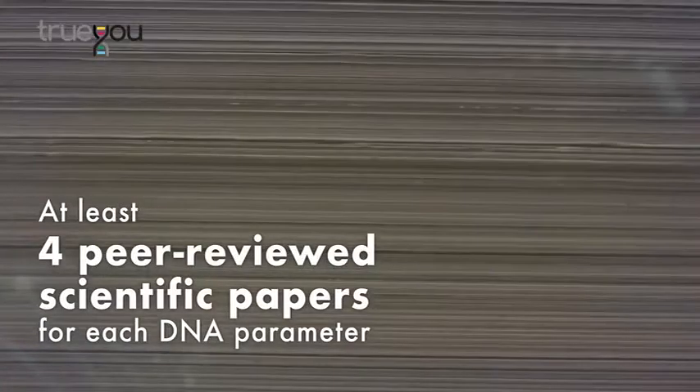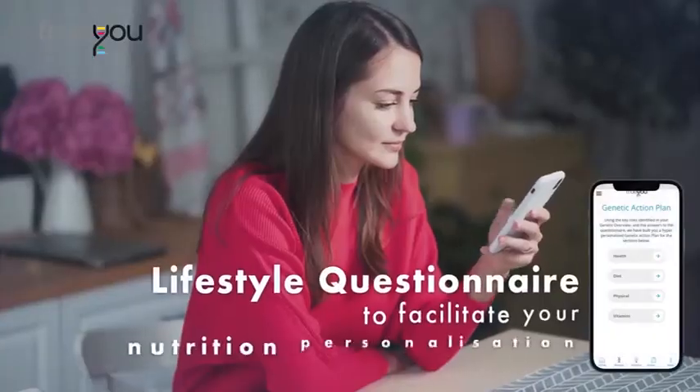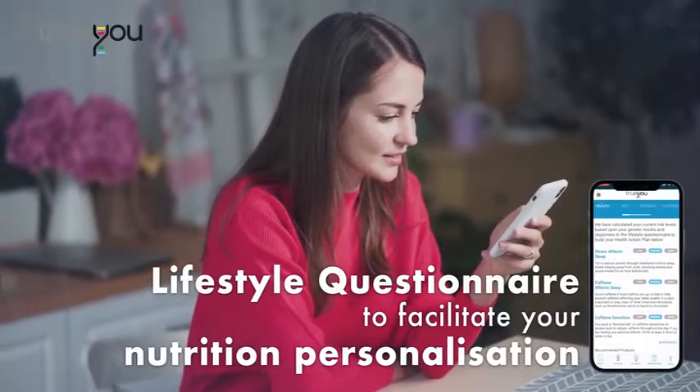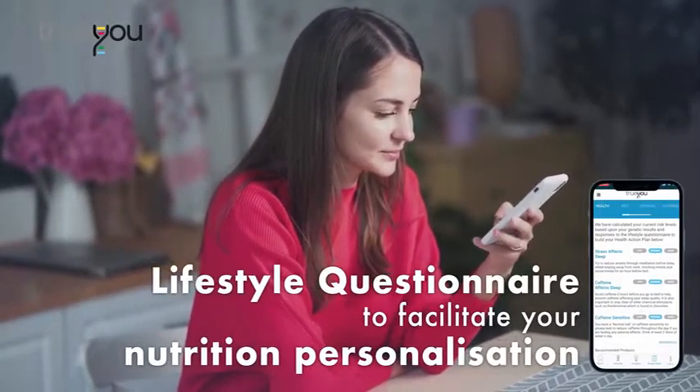All DNA parameters included in True You are supported by over 2,000 scientific resources with at least 4 peer-reviewed scientific papers for each DNA parameter, giving you valid results based on solid science. In addition to the True You DNA profiling, a lifestyle questionnaire is also included to facilitate your nutrition personalization.